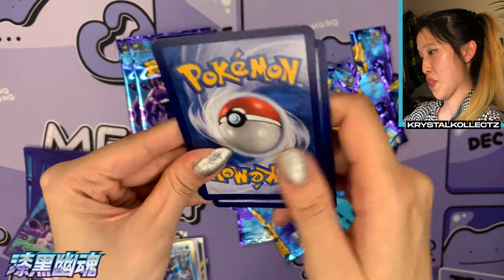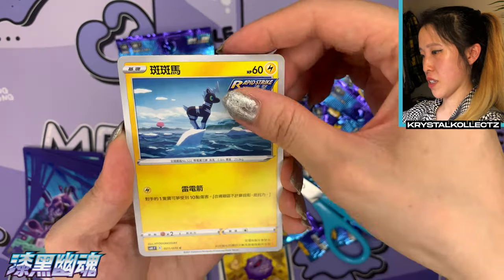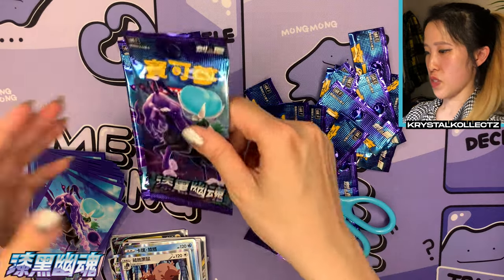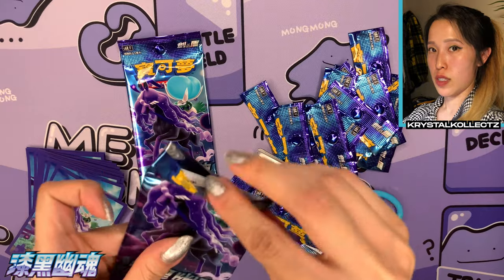Three more packs left — I'm not expecting anything at this point. I was just so surprised we had three VMAxes and our secret rare come up early on. Let's see what else we can get. We got Koffing, Blitzle, Seedot, and Greedent holographic — lots of love towards Greedent now.